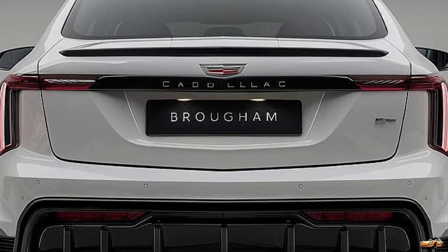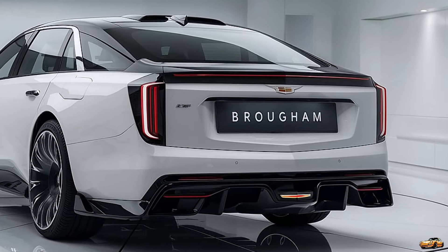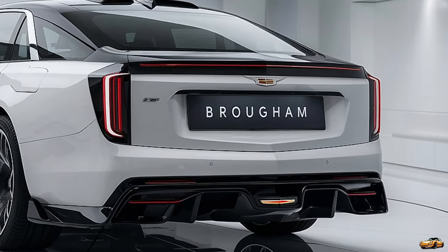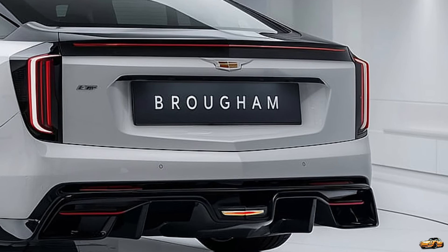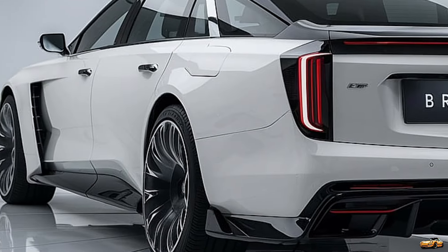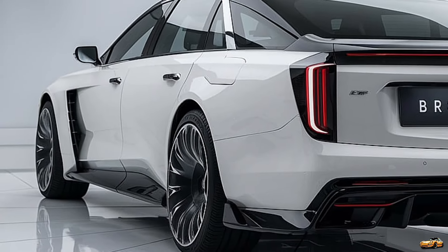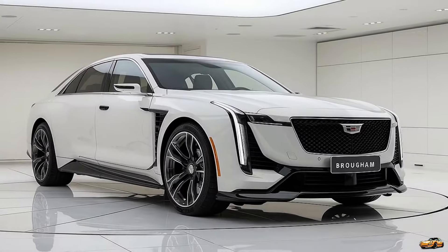Technology is front and center with the Fleetwood Brougham. The fully digital instrument cluster provides a customizable experience, while the massive 38-inch curved OLED display — yes, 38 inches — seamlessly integrates the infotainment system. Cadillac's latest version of the Super Cruise hands-free driving system is also on board, offering one of the most advanced autonomous driving experiences available today.